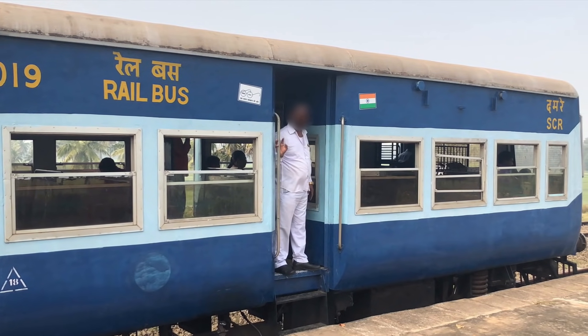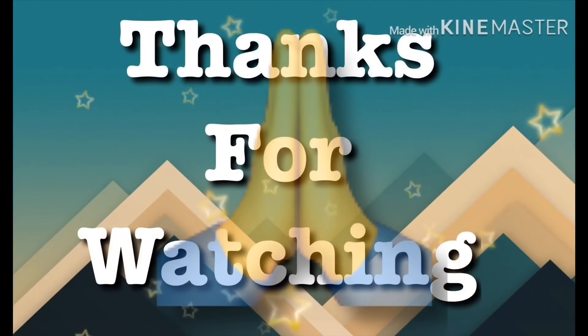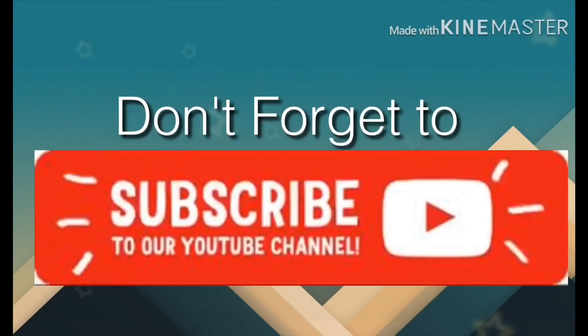Thanks for watching. Please subscribe to our channel. Please like, share and comment on the video.